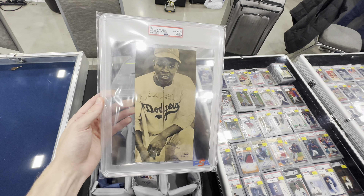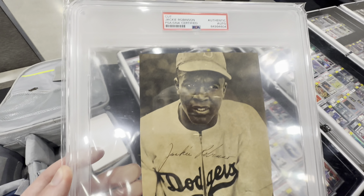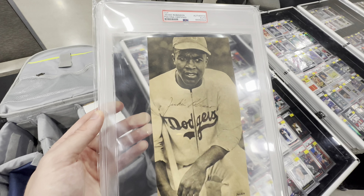Was not expecting this to be my first pickup right here, but I've been looking for a Jackie Robinson autograph for a while and finally was able to get one for a good price.